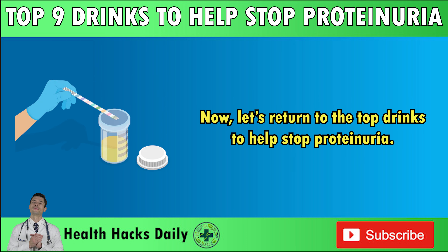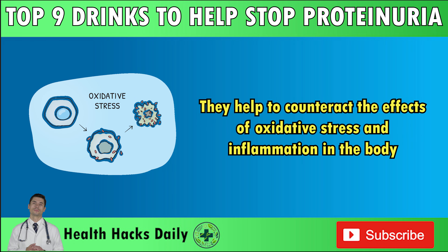Number 9: Berry Smoothie. This smoothie is a mix of berries and other kidney-friendly fruits blended to make a drink that supports kidney health. Each berry type has its unique value, offering various kidney benefits, especially for proteinuria. For example, strawberries are rich in antioxidants like anthocyanin. They help to counteract the effects of oxidative stress and inflammation in the body.